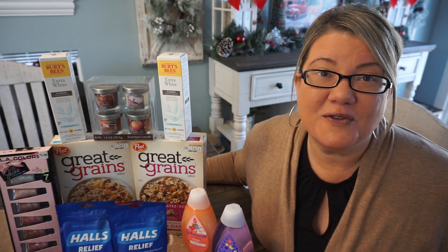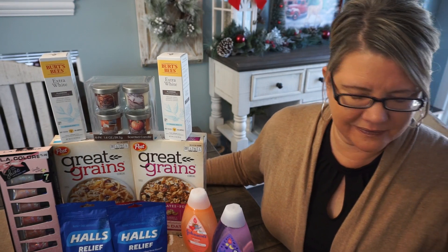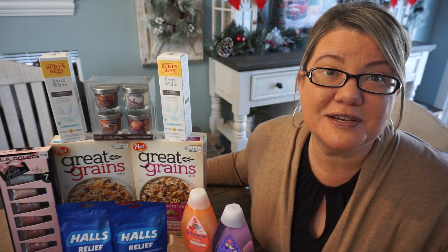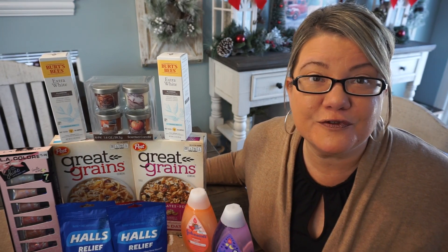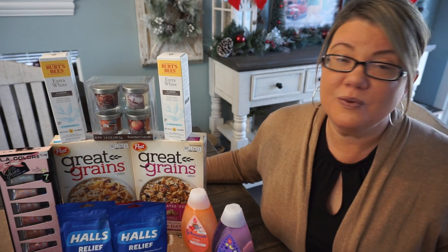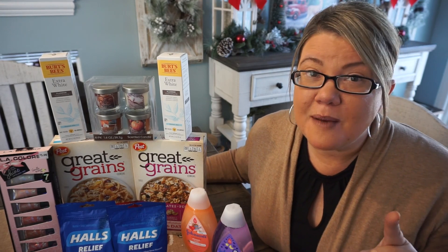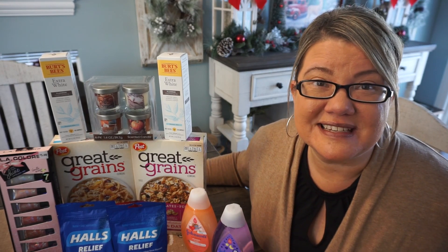Hey friends, welcome to my CVS haul video for the week of December 4th through the 10th. I have 13, 14, 15 items here that I grabbed completely free this week. There are some hot money makers out there, really great deals. And let me tell you, it's an easy week to coupon. If you've got a couple minutes, stick around and I'll share with you the deals.